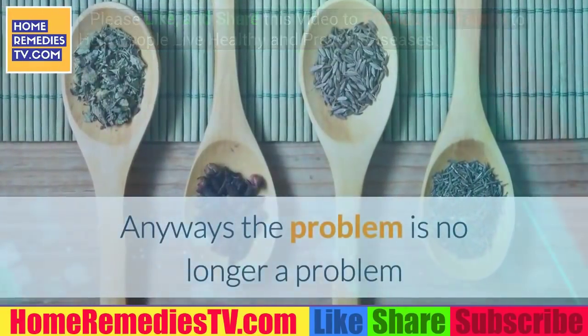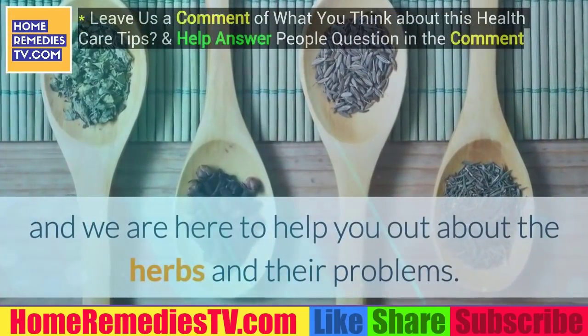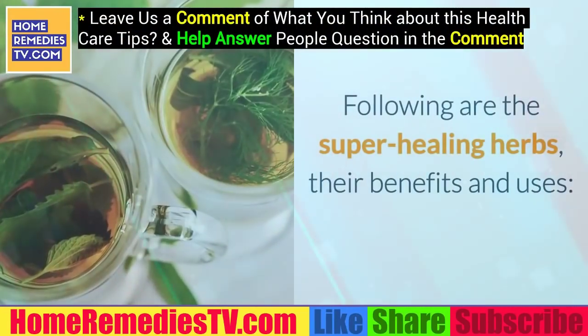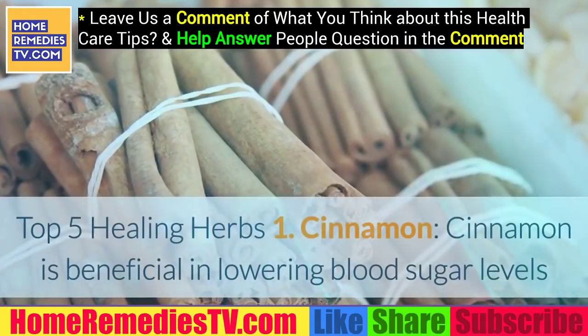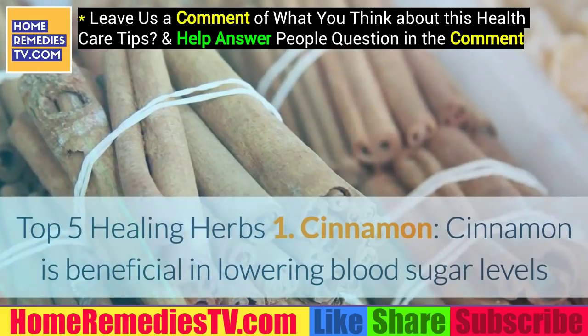We are here to help you with the herbs and their uses. Following are the top 5 super healing herbs, their benefits and uses.